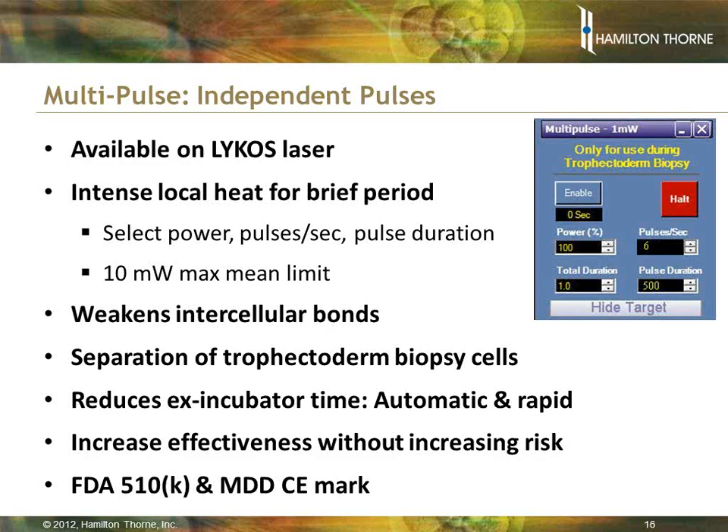Multipulse — what is it? Multipulse is like a machine gun, but in a controlled sense. When doing trophectoderm biopsy, you want to get the separation of cells done as quickly as possible and get the embryo back into the incubator fast. With multipulse, you hold the foot switch down and allow the laser to fire a train of pulses — tick, tick, tick — continuing until you lift the foot switch as you draw the trophectoderm cells in front of the laser. This provides a much quicker way to separate those cells and get the embryo back into the incubator.